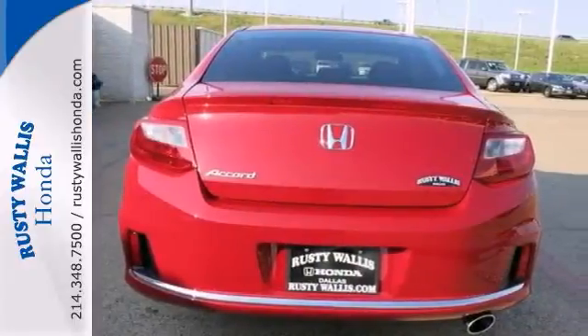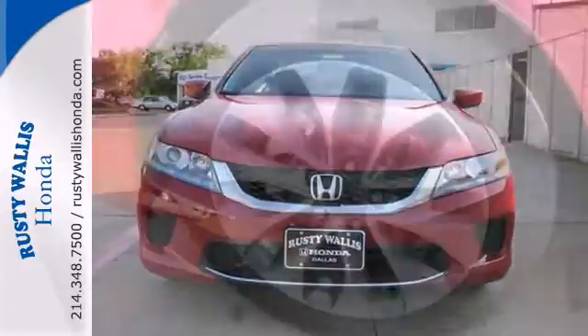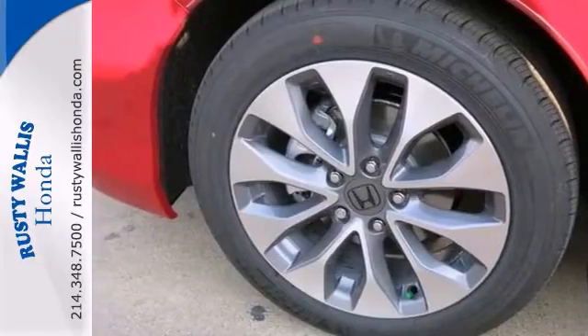It comes equipped with a backup camera, multifunction steering wheel, and premium sound. We'd love to have you take it for a test drive.